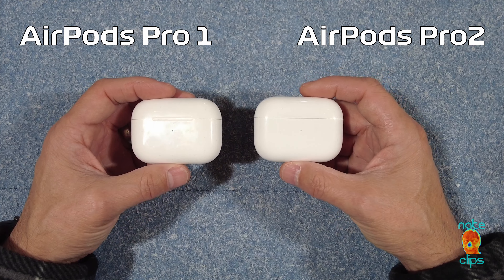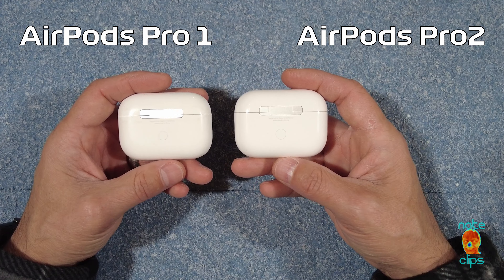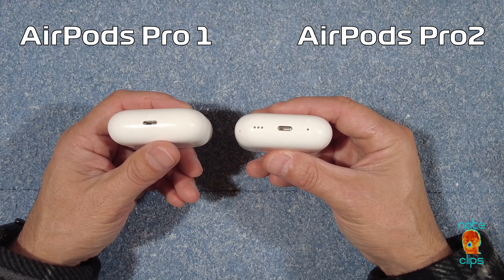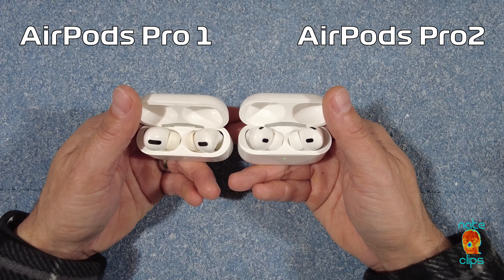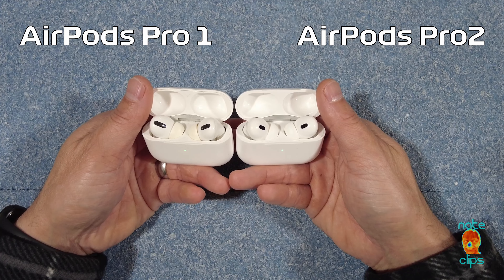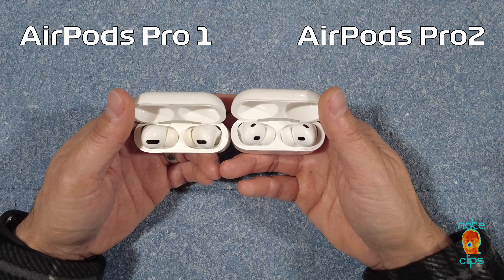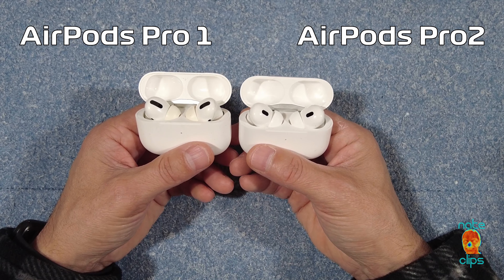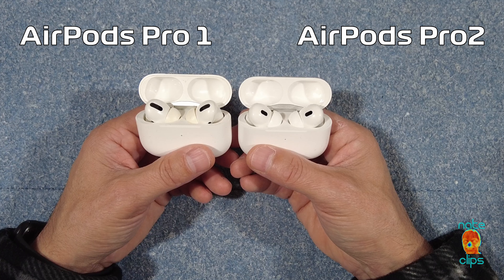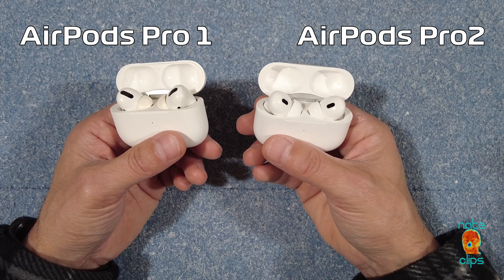Hey, what's up guys. Very quick review today, contrasting the AirPods Pro Gen 1 versus the AirPods Pro Gen 2, and is it worth upgrading from 1 to 2? We'll start with the differences. The case is pretty much identical. The physical button on the back is marginally larger, and there's also microphone and speaker ports on the bottom. When we look at the AirPods themselves, the case geometry is identical, however the placement and type of sensors is a little bit different from Gen 1 to Gen 2.